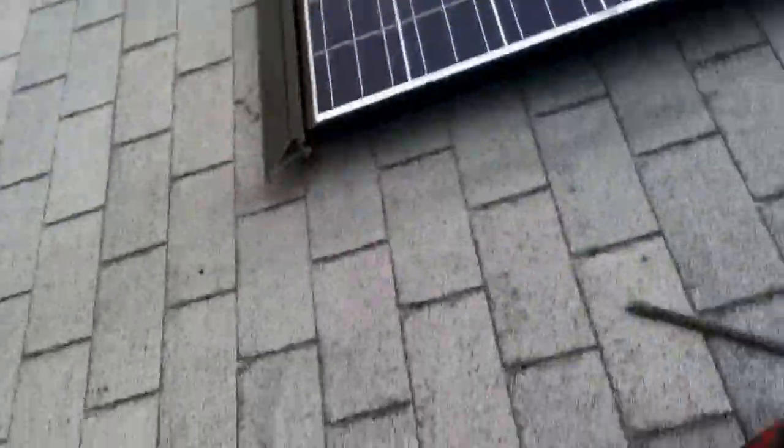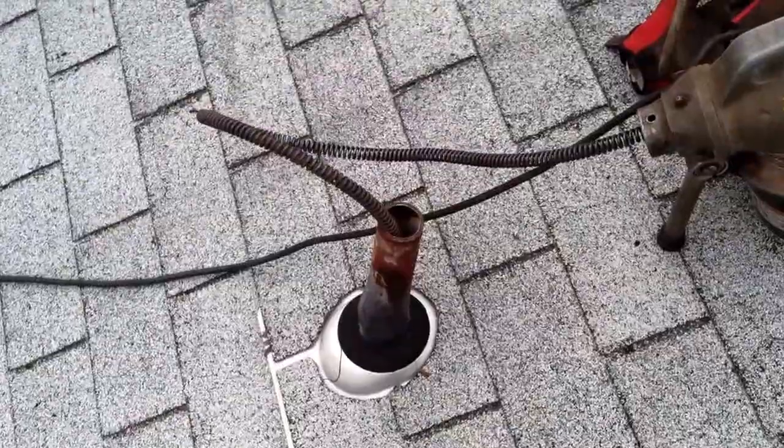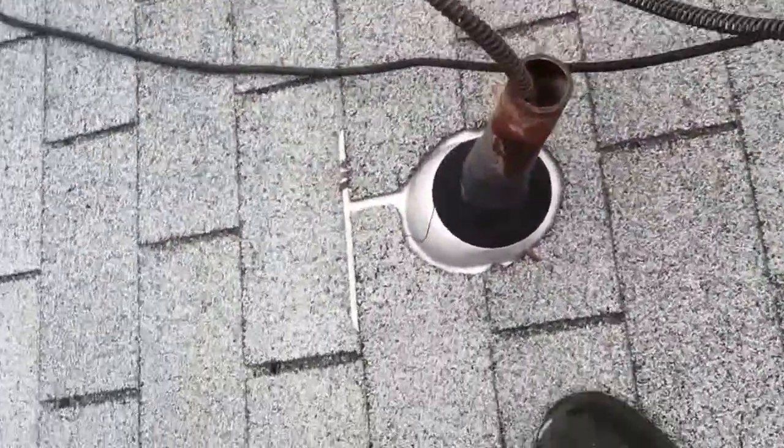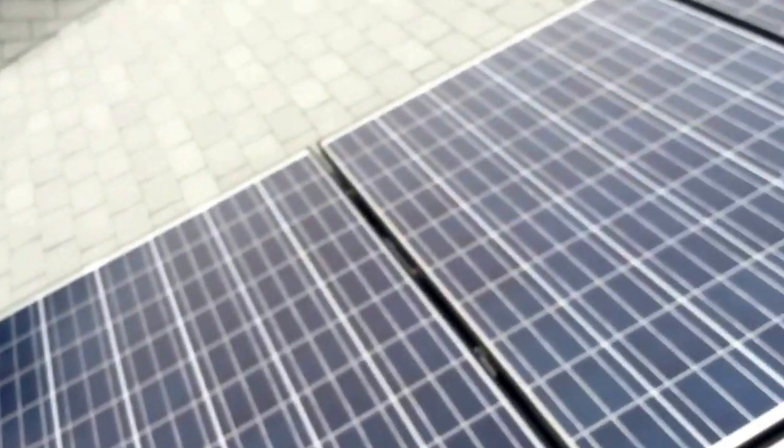On top of this customer's roof today, snaking a kitchen drain from the vent. I think I hear some water. Luckily, it's not a very steep roof.